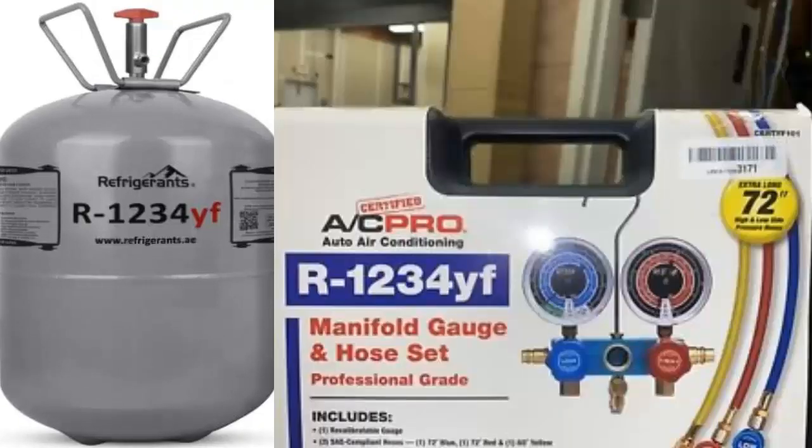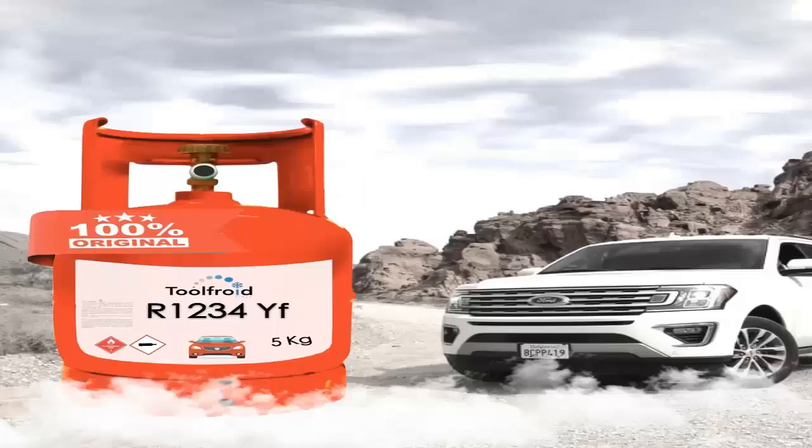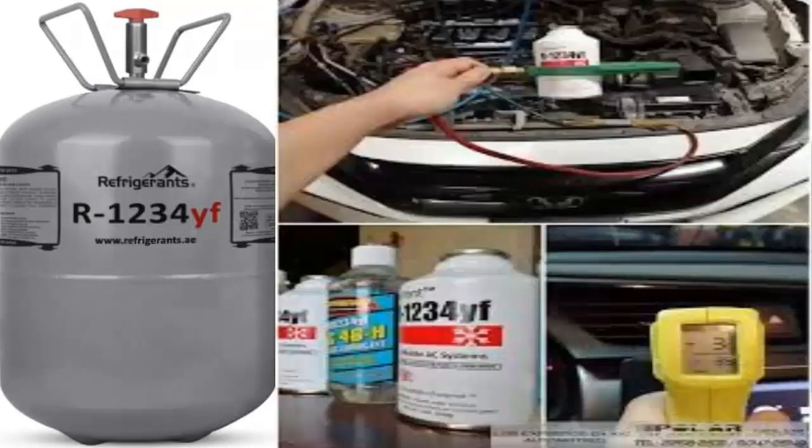R1234YF systems that control freeze protection by pressure may lose cooling performance if charged with R134A. This is due to the lower pressure adjustment requirement of R134A. Additionally, mixing R134A with R1234YF will alter the refrigerant pressure and may result in evaporator freezing in pressure-controlled systems, reducing the airflow.